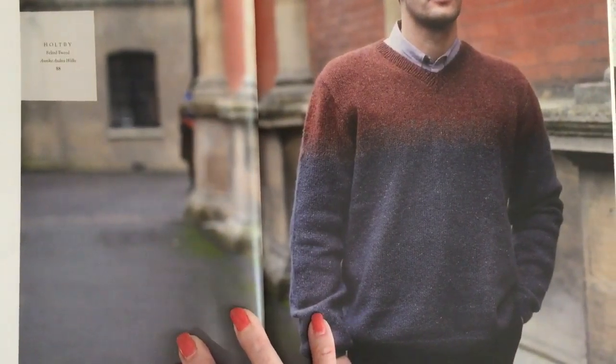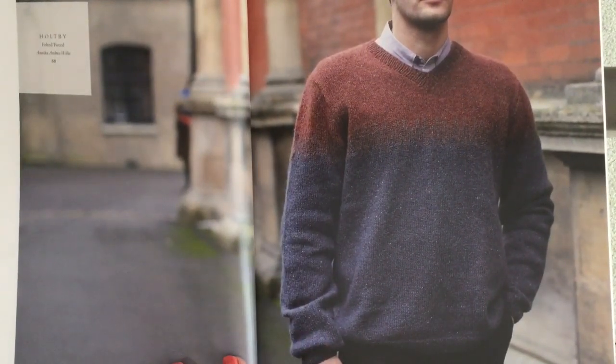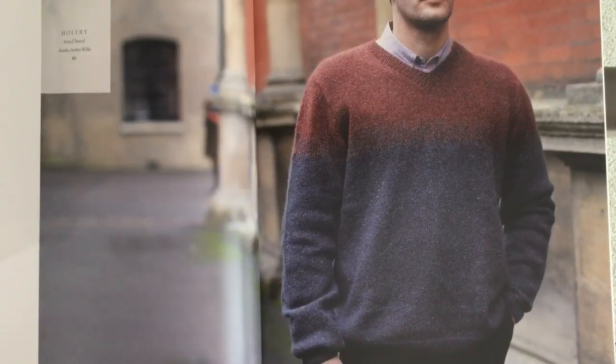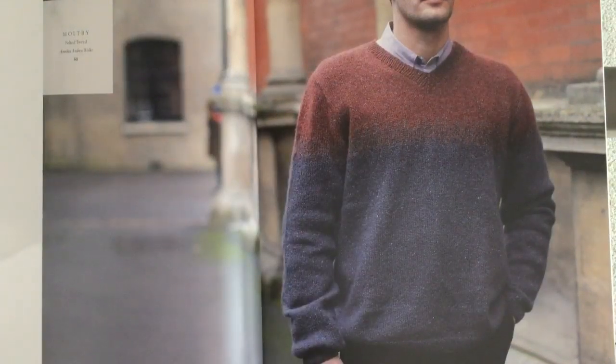Holtby in Felted Tweed by Annika Andrea Wolk — I love this one. Such a classic V-neck men's pullover using two shades, shown here in carbon and barn red, with a section that fades between those two shades. I don't know how much time I'll have to knit things, but I would absolutely love to knit this for the hubby.